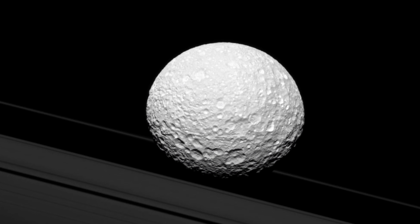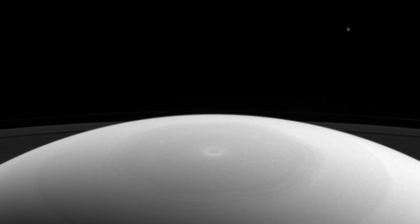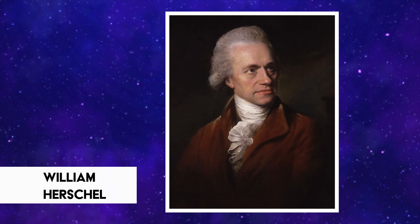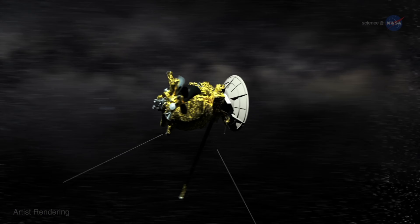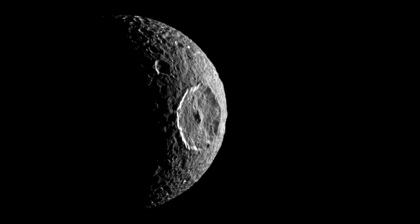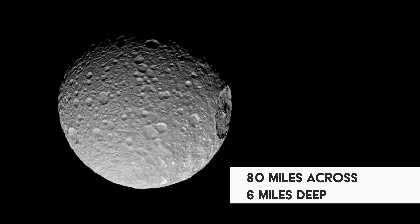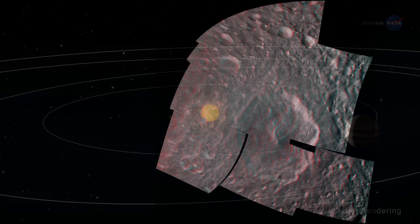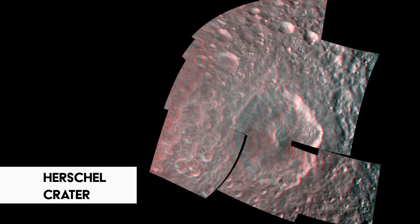Mimas has to be one of the oddest looking objects in our solar system. It's the smallest of Saturn's major moons, the closest to the planet, and one of the earliest to be discovered. It was first observed from Earth in 1789 by the great astronomer William Herschel, using what was then the world's largest telescope. But it wasn't until spacecraft flew past Saturn that humans first saw the massive crater taking up nearly one-third of its surface — a huge scar over 80 miles across and up to 6 miles deep. Seen here in 3D, there was really only one name it could be given: Herschel Crater, in honor of the moon's discoverer.